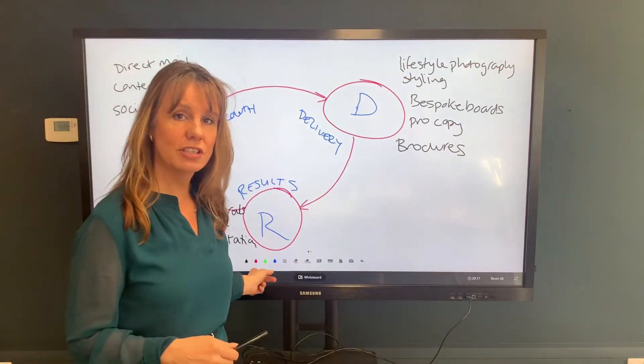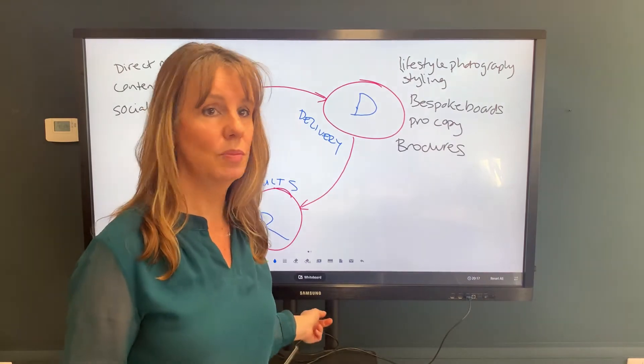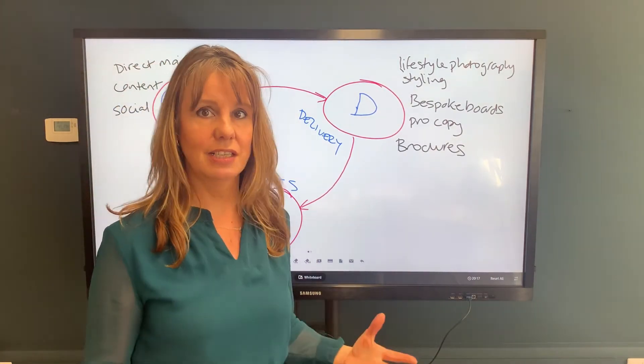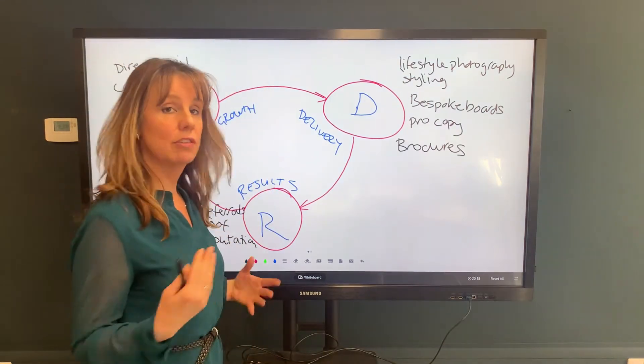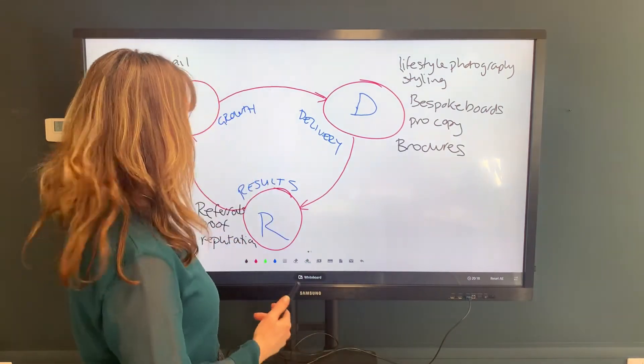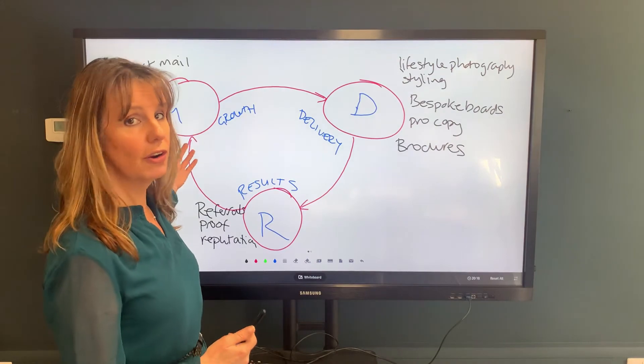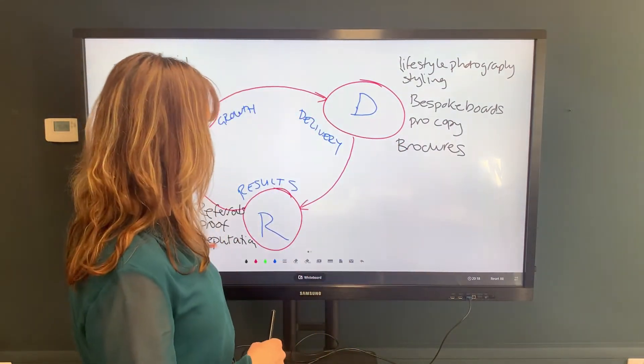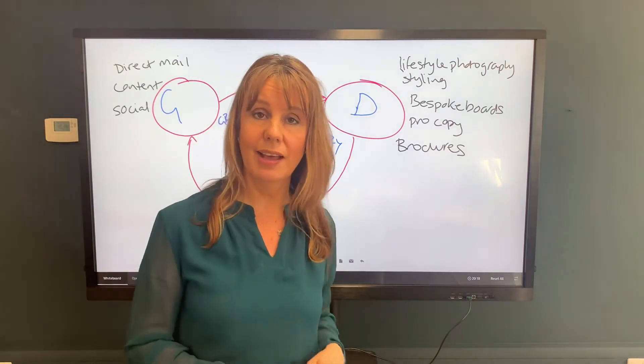That then leads into results, because you're going to sell those homes and get referrals. You're proving that you can do a fantastic job with these homes, and that gives you the reputation you need to leverage your growth — which takes you back to delivery, because you're then in beautiful homes again, and back to results. It keeps going round and round like that.